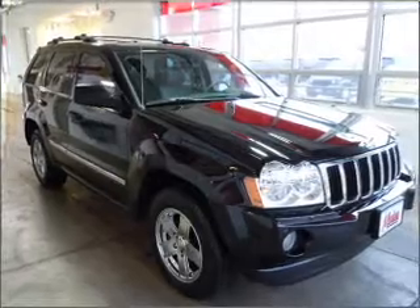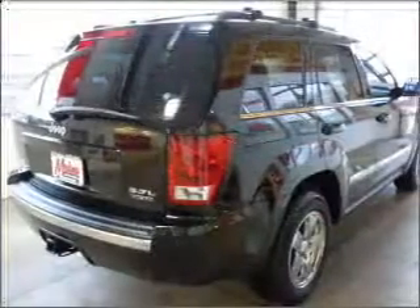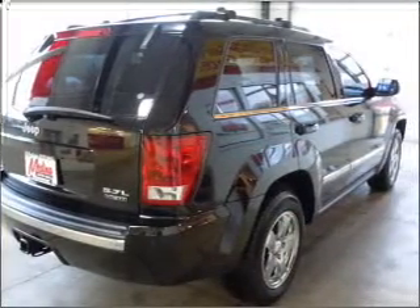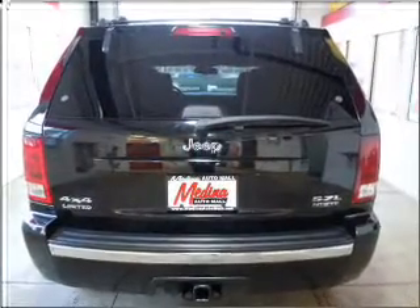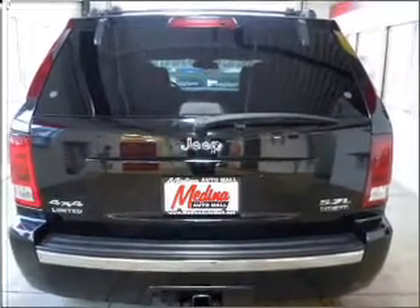Stand out from the crowd with premium wheels. Treat yourself to a premium sound system. Brake safely with the anti-lock braking system. Indulge in the comfort of heated seats — he's always hot and she's always cold.